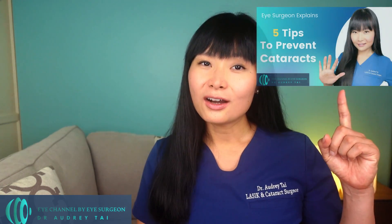If you would like to learn more about how to prevent and delay progression of cataracts, you can check out the video: 5 Tips to Prevent Cataracts.